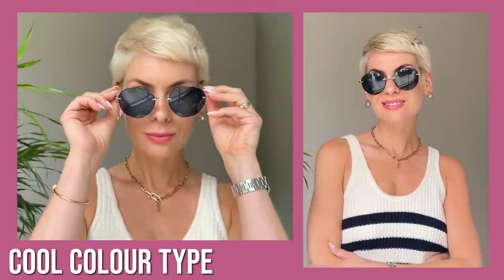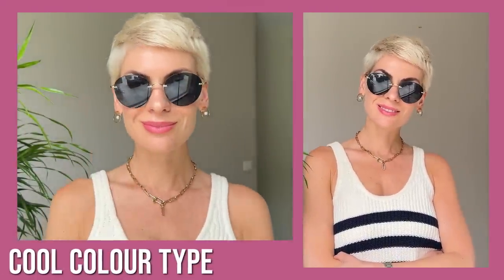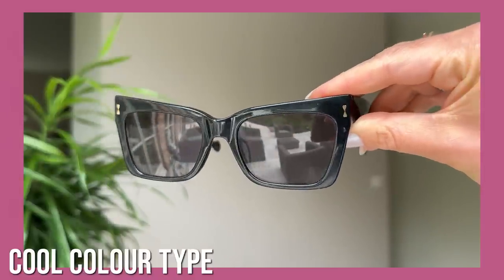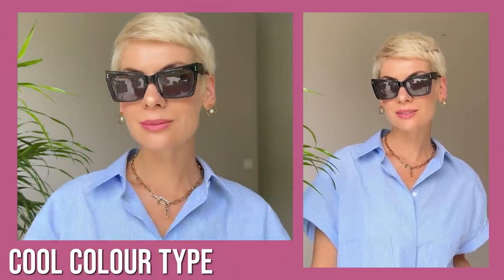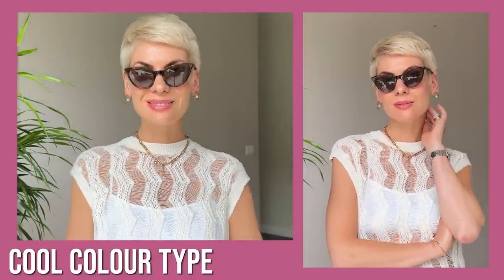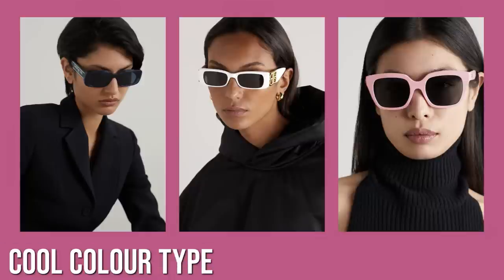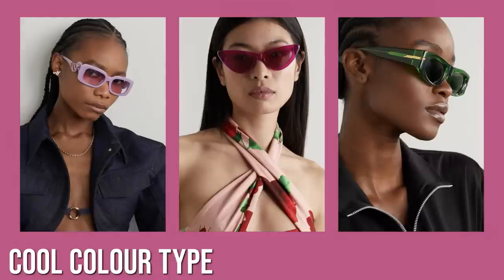The most important thing is that you pick the shade that complements your natural coloring and skin tone. If you have a cool skin and hair tone, sunglasses in a cool color palette will complement your natural coloring — both the frame and the lens color. You can go for classic black for a more statement look, or opt for tortoiseshell in cool brown or beige hues, or go for more colorful options in navy blue, white, pink, lilac, fuchsia, emerald green, or grey.